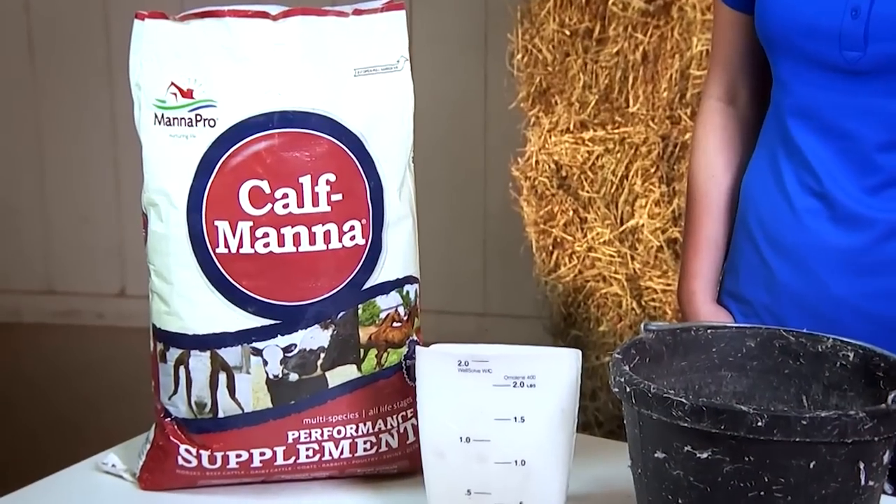Weaning can be a very stressful period for young animals. Ease this transition by providing a palatable, good quality starter feed.